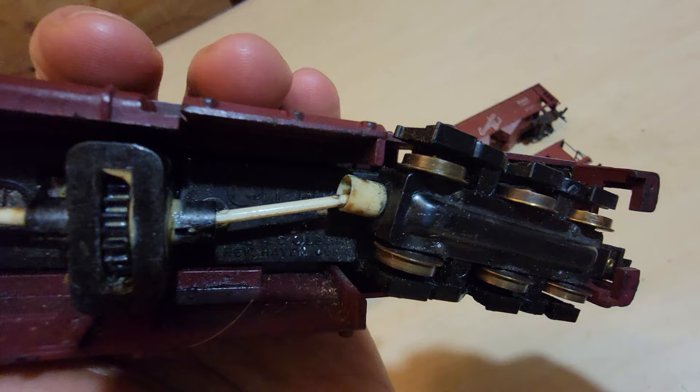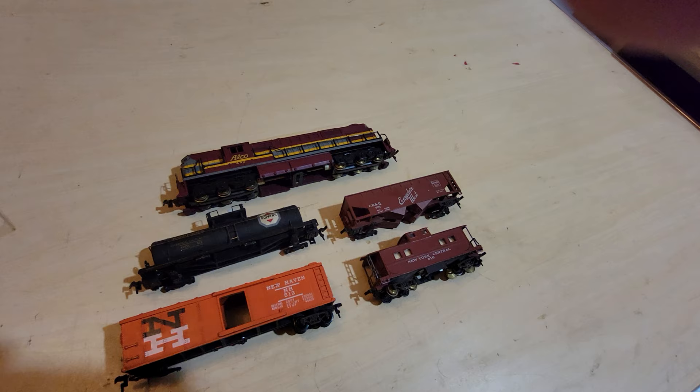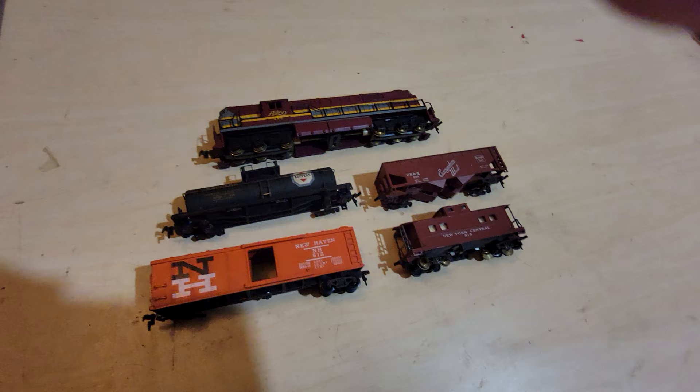Gilbert HO is hard to find and a little expensive. The locomotive runs between $50 to $100, and cars are $5 to $10 a piece. What's truly hard to find are original boxes and the set box — those will be very valuable.